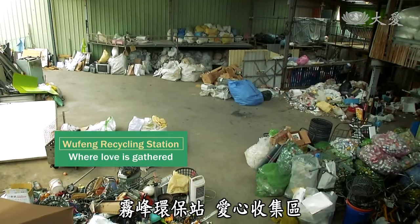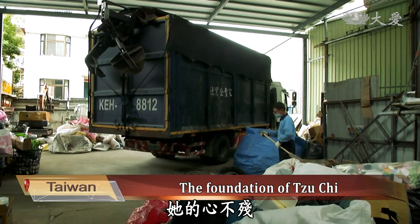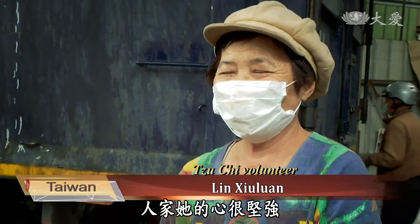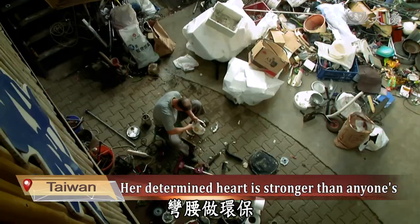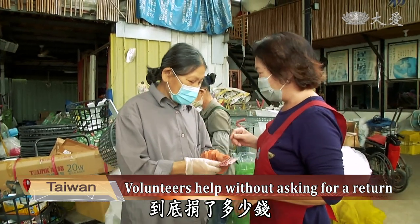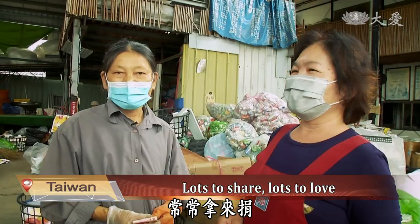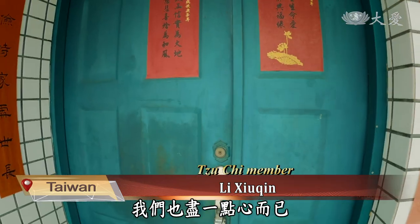The recycling station in front of Lin Shouluan's home is open during the day and night. Her heart is not disabled; although her hand may hinder her a bit, her determined heart is as strong as anyone's. These volunteers bend down to organize recyclables and for many years have also donated funds to Tzu Chi without asking for a return. She has lots of love to share and often donates one after another. I haven't seen how the master worries, so I can only do what I can to help.